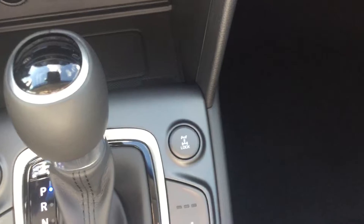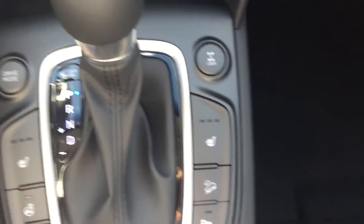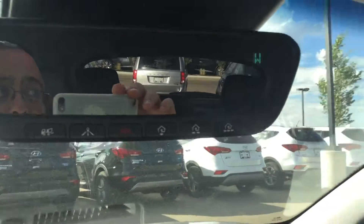You have your drive mode here — you actually get an Eco mode or Sport mode. You can lock the all-wheel drive system so you can lock the differentials. You do have your heated driver seat and heated passenger seat with your downhill assist. You can turn off the rear parking sensors. You got your automatic dimming rear view mirror and your full sunroof.